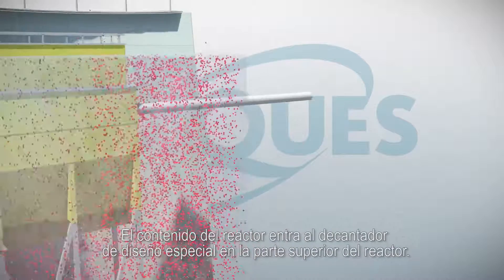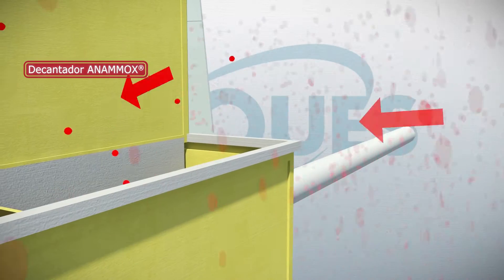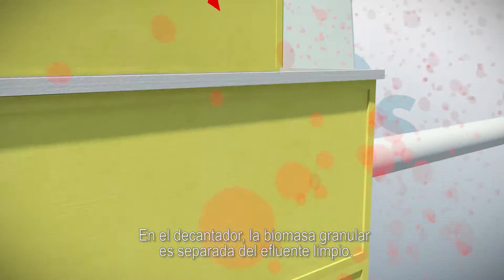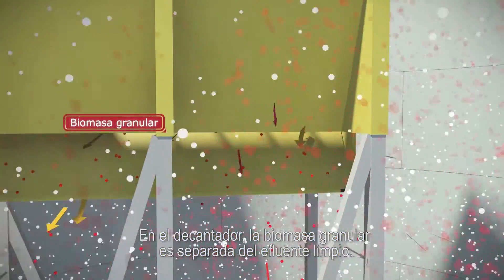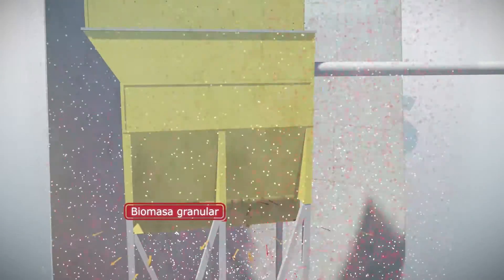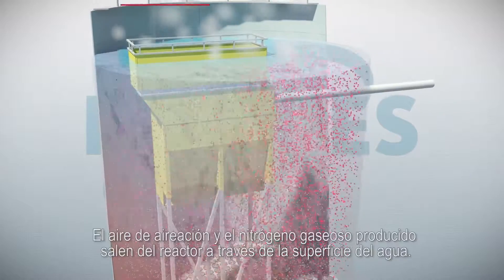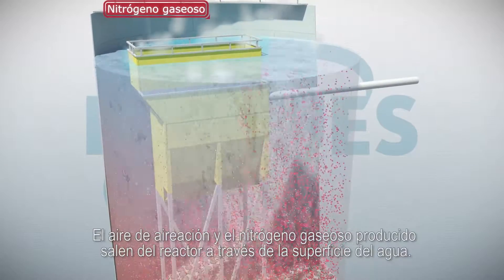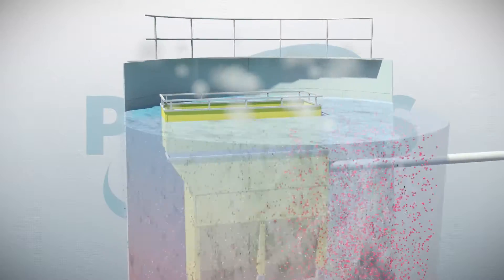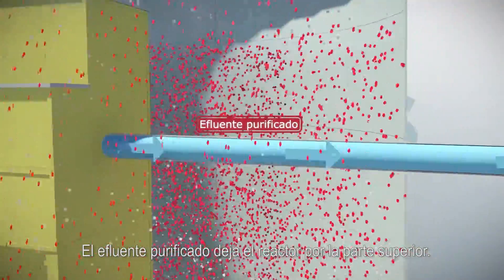The reactor content passes through the specially designed Anamox separator at the top of the reactor. In this separator, the granular biomass is separated from the cleaned effluent. The aeration air and the produced nitrogen gas leave the reactor via the water surface, and the purified effluent exits the reactor at the top.